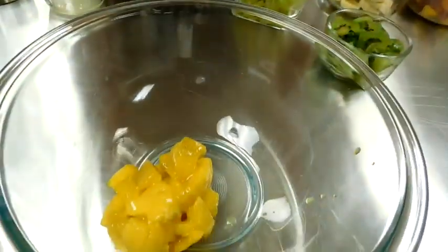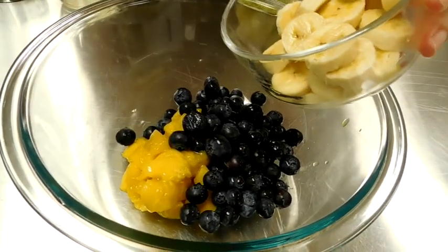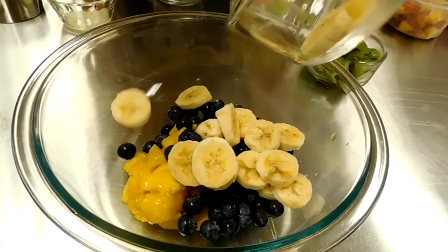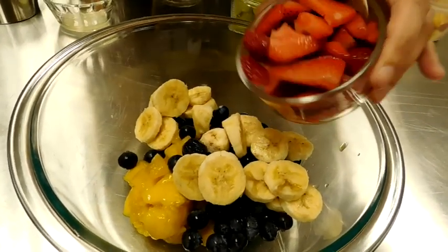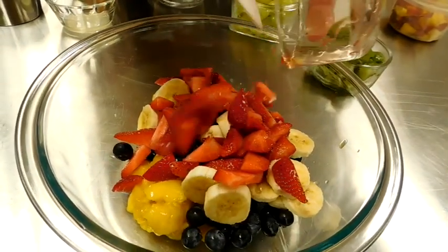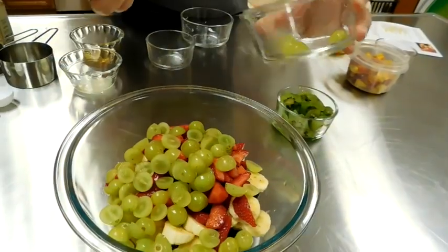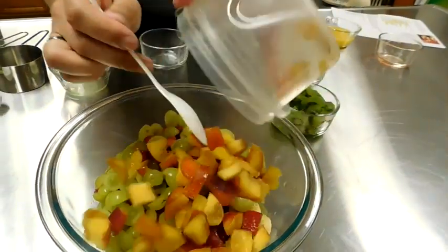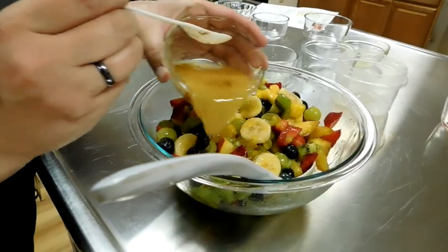One mango, one cup fresh blueberries, one small banana, one cup strawberries, one cup seedless grapes, one cup nectarines, one cup kiwifruit.